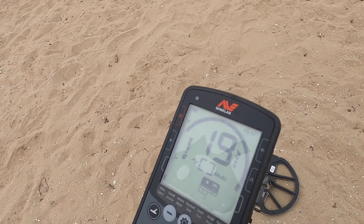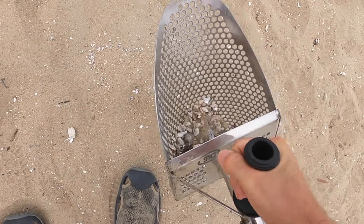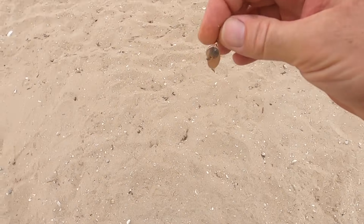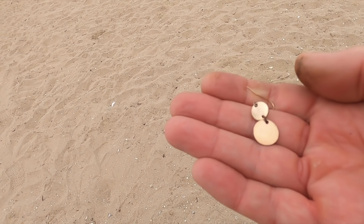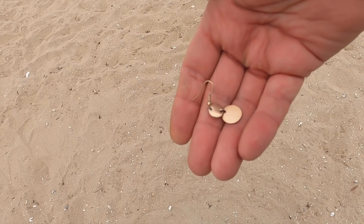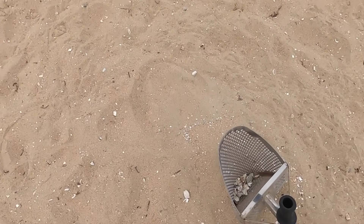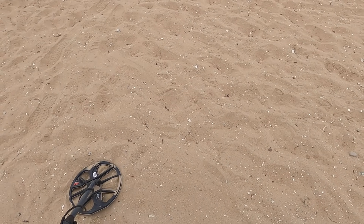Getting a jumpy signal right here, jumping around 18-19 and then getting a 5 - whatever, who knows. I have an earring, probably just bling but that's cool, another piece of jewelry. It's only a matter of time. This beach has got a lot of shells - shells and rocks. Good thing they're small.